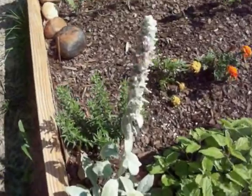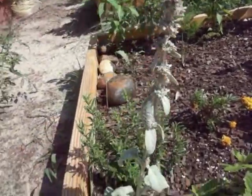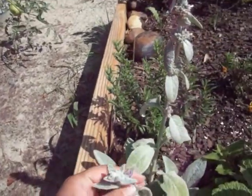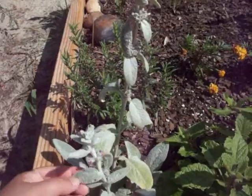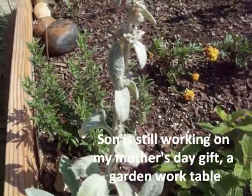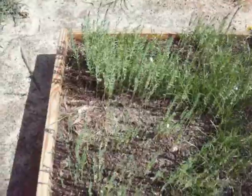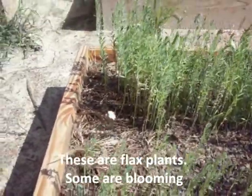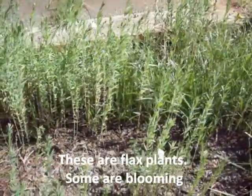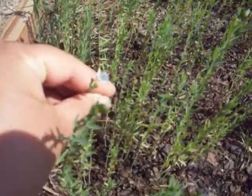The lamb's ear has bolted. Is there a purpose for this plant other than just being interesting? It's pretty. It reminds me of the sage — how it flowers and seeds. Look at that. That's a flax flower. It's tiny.